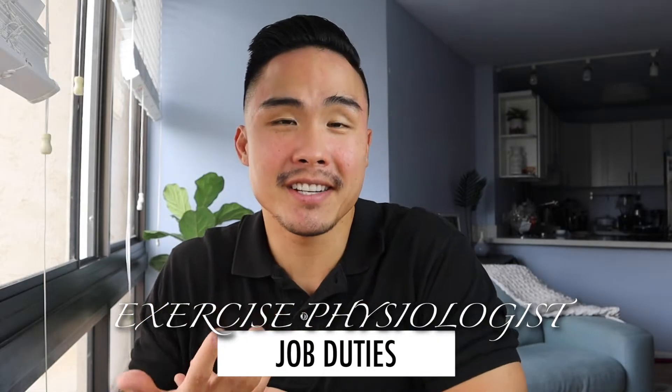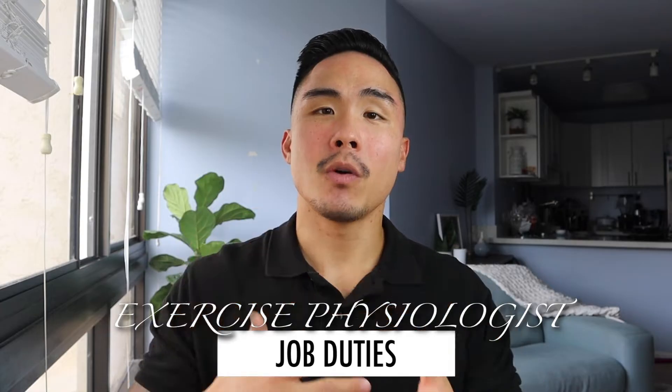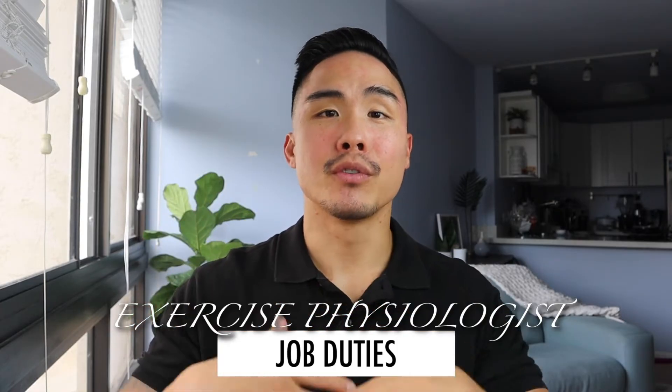Exercise physiologists develop fitness and exercise programs that help patients recover from chronic diseases, whether that's cardiovascular diseases or pulmonary or lung diseases, and they help with body composition and improve different parts of the body, whether that's flexibility or strength.